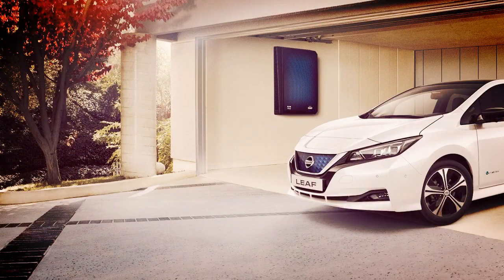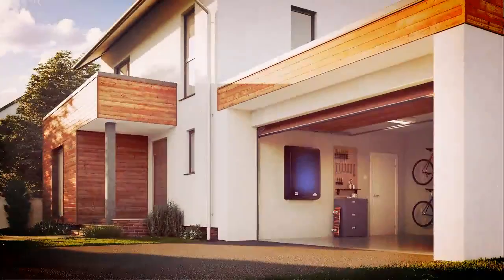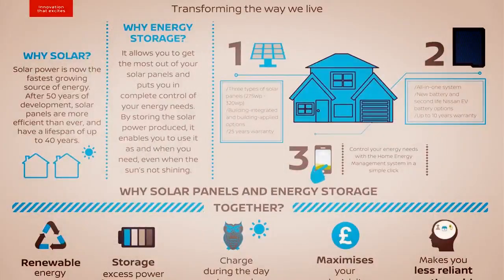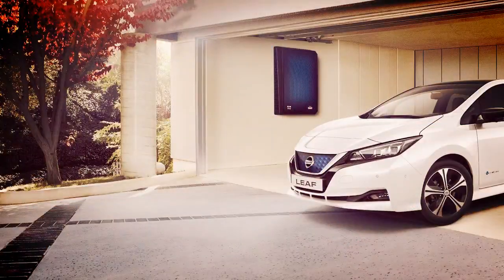Interested customers are looking at an entry-level cost of 3,881 pounds, equivalent to just over 5,000 US dollars. For that price, they'll get a 6-panel solar system with installation costs included, and the home energy management system. They will also get the choice of a new or recycled battery cell, giving especially earth-friendly buyers peace of mind.